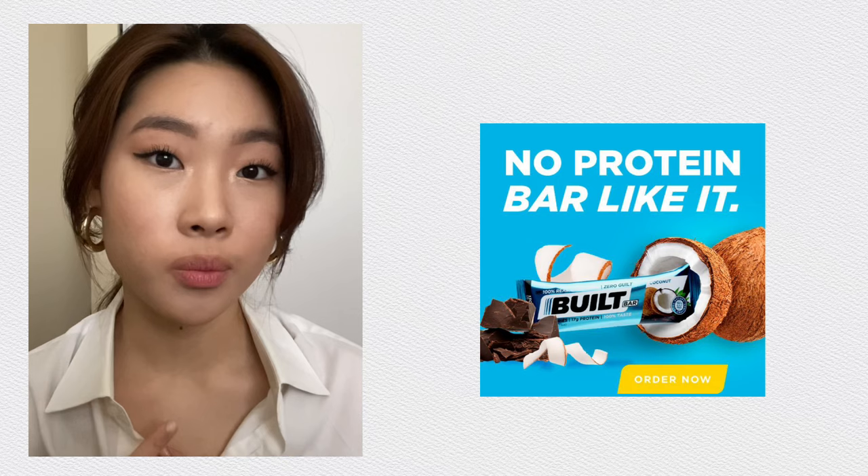Hey guys, Glory here and welcome back to my channel. So today I'm going to be talking a little bit more about Built Bars, because Built Bars is currently my favorite protein bar brand and I've been talking about this for such a long time because of the taste and the texture. Today I wanted to tell you guys how Built Bar has actually improved their texture and their taste even more.